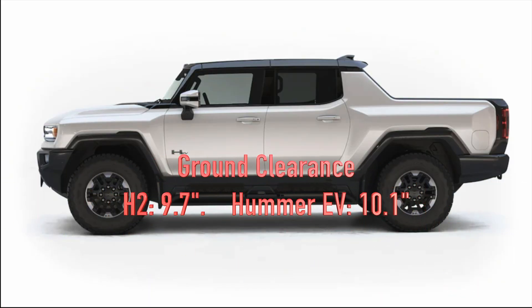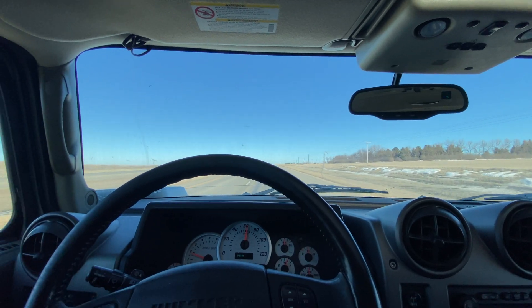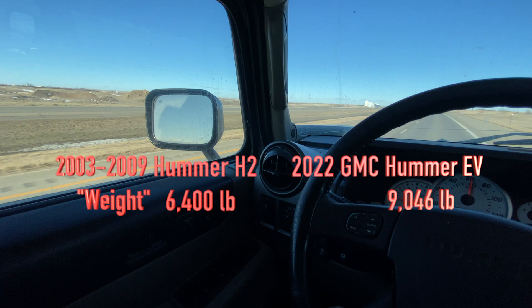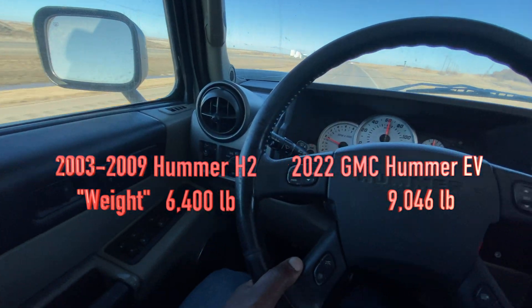Looking at the ground clearance, you can see that the H2's ground clearance was 9.7 inches, and the Hummer EV's is 10.1 inches. There is also an extraction mode which adds about five inches to the ground clearance.